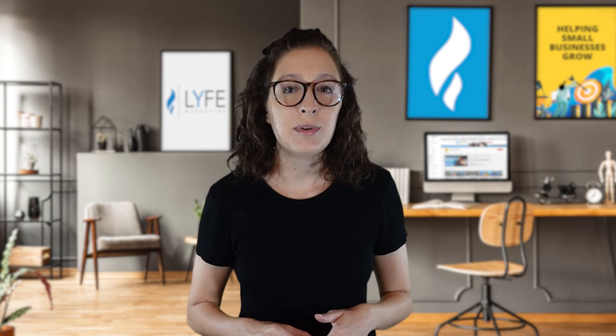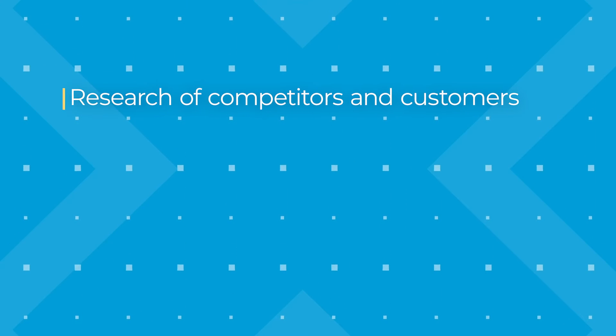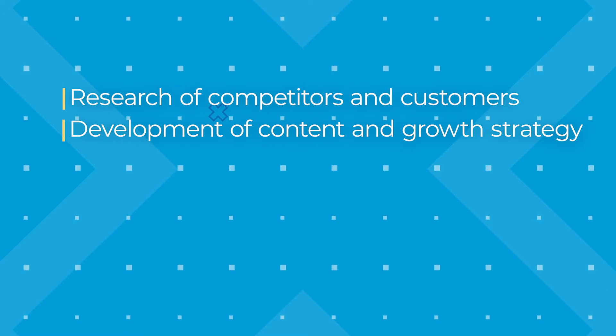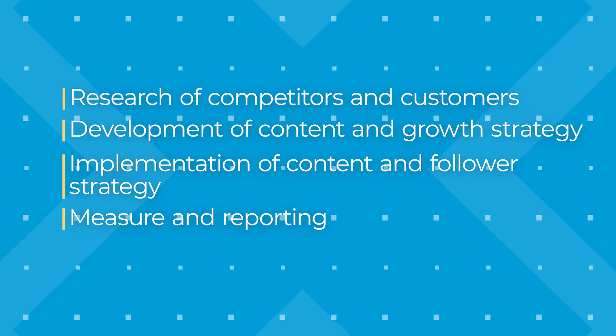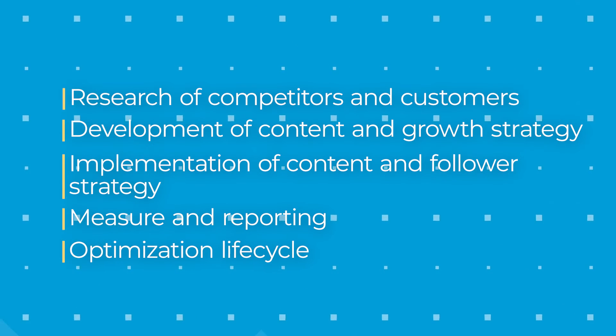You can't just throw some ads up on social media and expect these kinds of results. The magic ingredient was in our planning. We broke our strategy down into five phases: one, research of competitors and customers; two, development of content and growth strategy; three, implementation of content and follower strategy; four, measure and reporting; and five, optimization lifecycle.